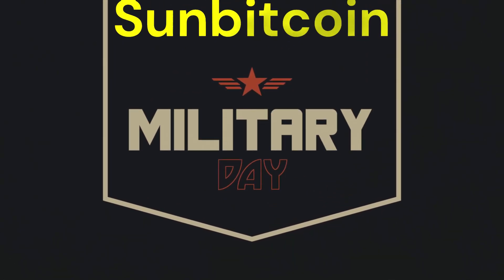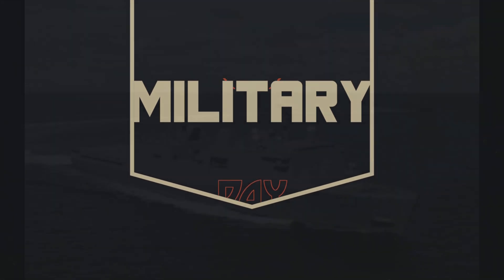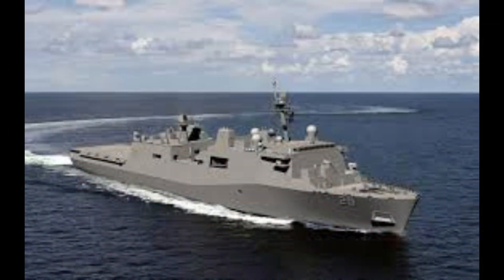Hey! What's up, SunBitcoin crew? Today, we've got some next-level military tech to dive into. The U.S. Navy just dropped a game-changer: the USS Richard M. McCool Jr., LPD-29. This San Antonio-class amphibious transport dock is no ordinary warship — it's got the power and versatility to reshape the way the Navy operates around the world. Let's break it down and see why some folks are saying this ship might even outshine aircraft carriers in certain missions. Let's get to it.